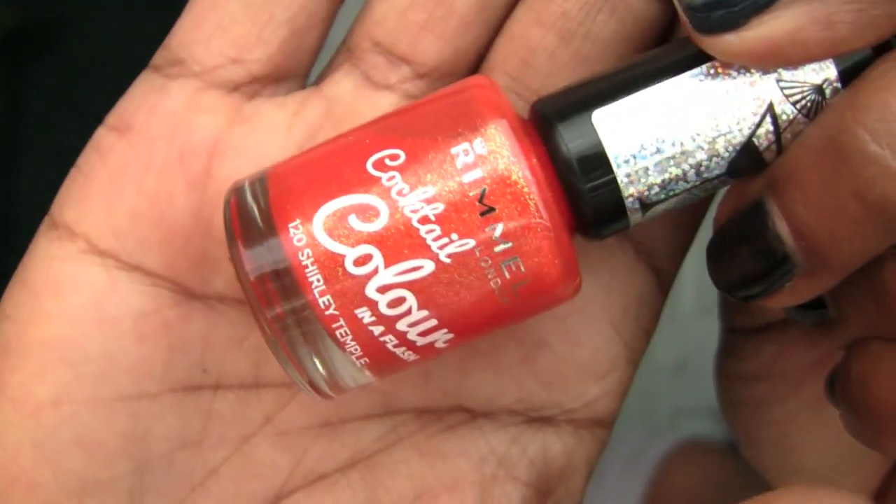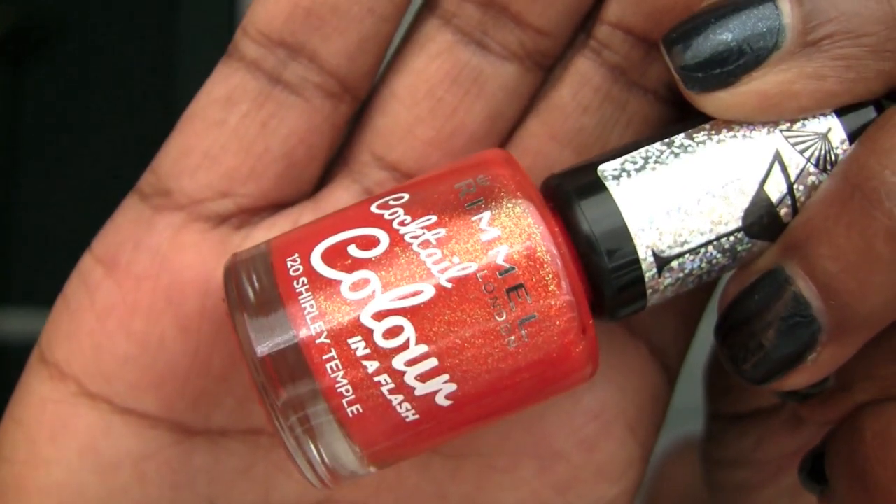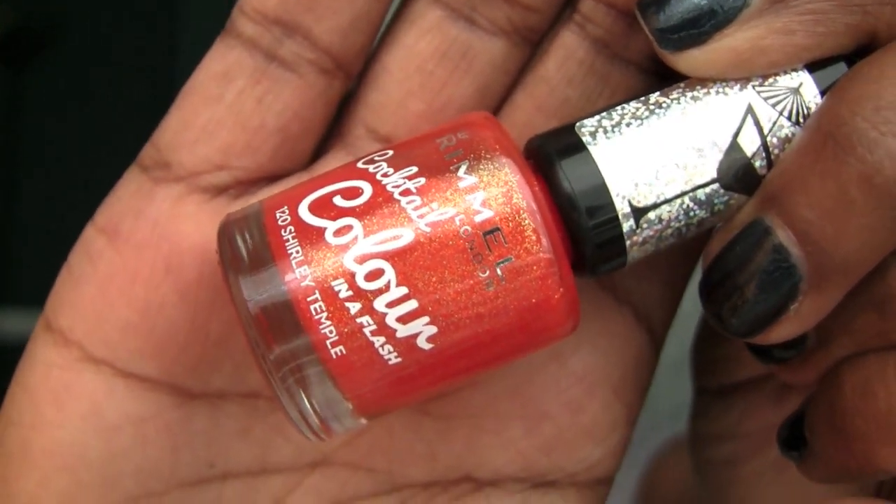Now I'm not sure if this is limited edition or not — I'm hoping not. It's the cocktail colors. I got this color Shirley Temple and it just looks gorgeous on the nails. It says on the side 'in a flash,' and let me tell you, it dries in a flash. Really, really nice, quick drying time.